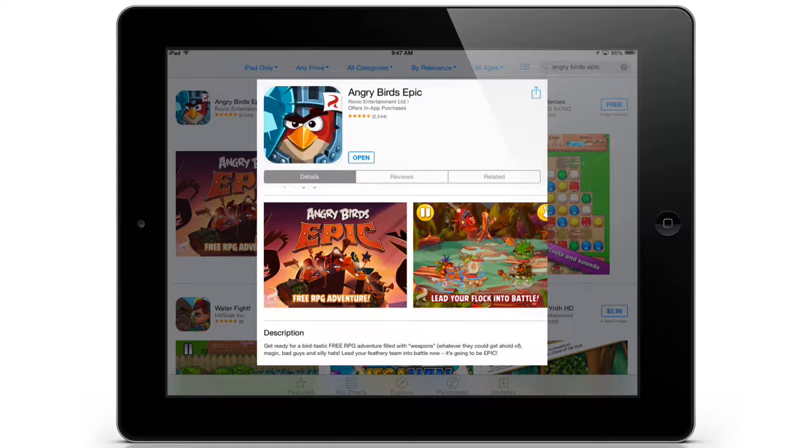The Angry Birds Epic game is free on the App Store. There are a few in-app purchases. I don't know what they are yet — this is my first look at it. My boys have been bugging me about this game and have been waiting for it. So let's take a look at the App Store right here real quick.